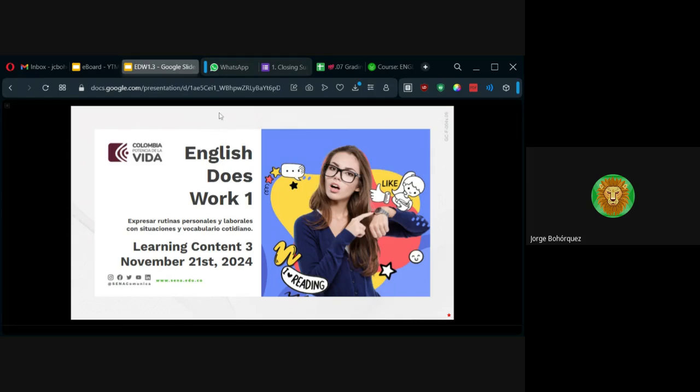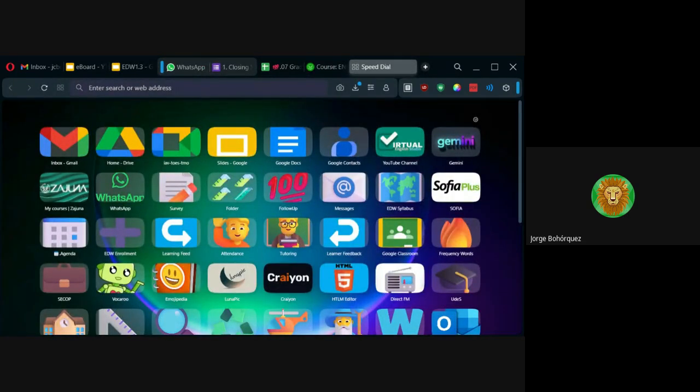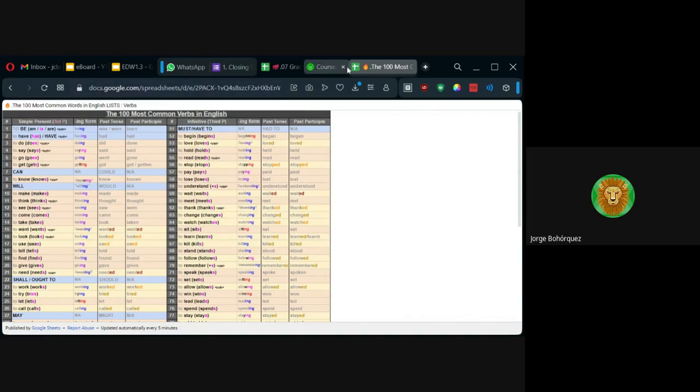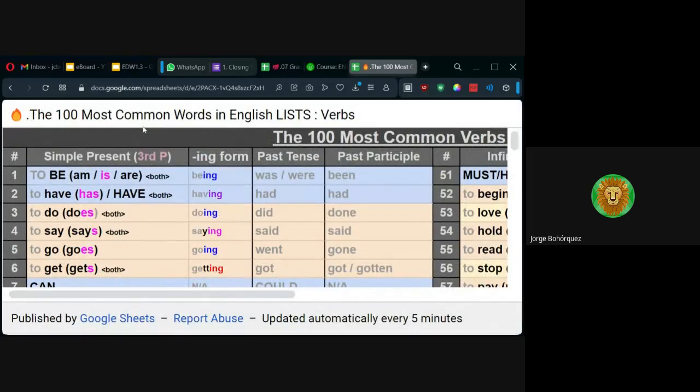¿Y cuáles son las palabras más importantes? Los verbos, los verbos más frecuentes, más usados. Entonces, aprovecho y les doy este enlace: bit.ly/thehundredverbs. Este es un material que hice yo. Ahí van a ver los cien verbos que más se usan en inglés, los que más la gente va a repetir cuando está hablando.